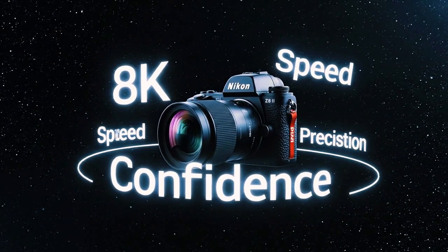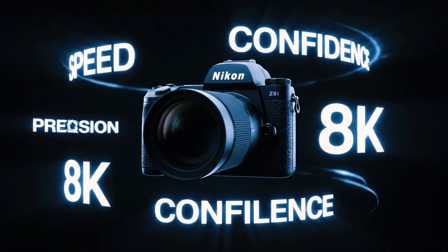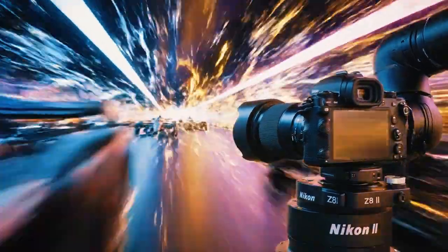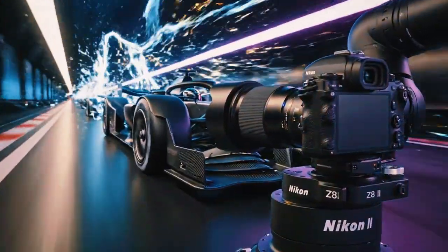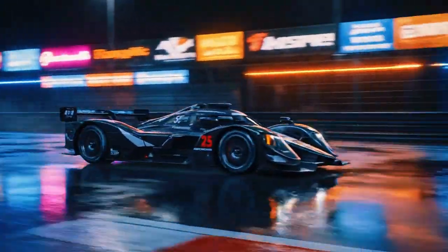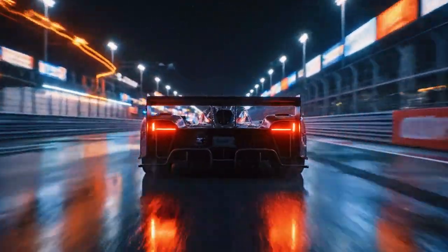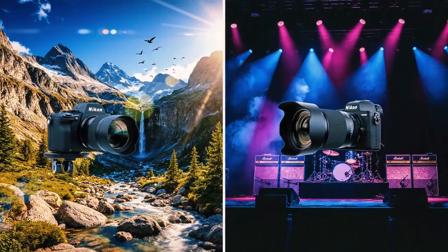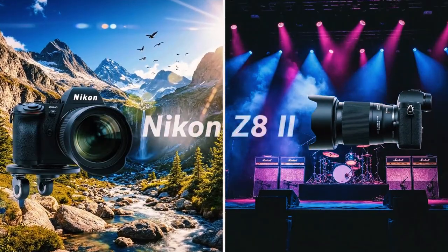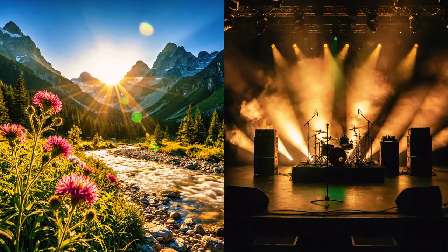The pre-burst capture mode is a silent workhorse — it runs in the background, always ready to save the moment. It gives the photographer full confidence in the camera's timing ability. The camera is always watching, always recording the past moments, so the photographer can just focus on the scene, the composition, and trust the Z8 II to capture the perfect fraction of a second. This feature alone proves the company is listening to its professional user base and developing tools that solve real-world problems.